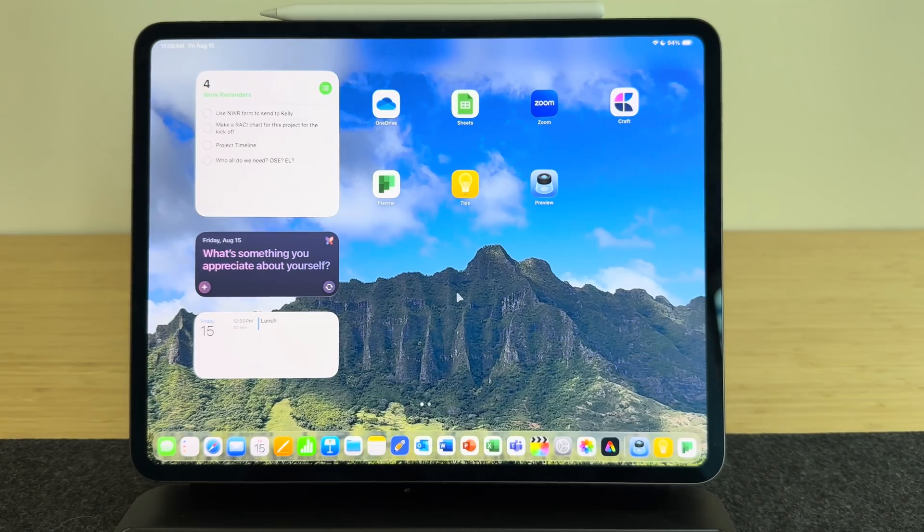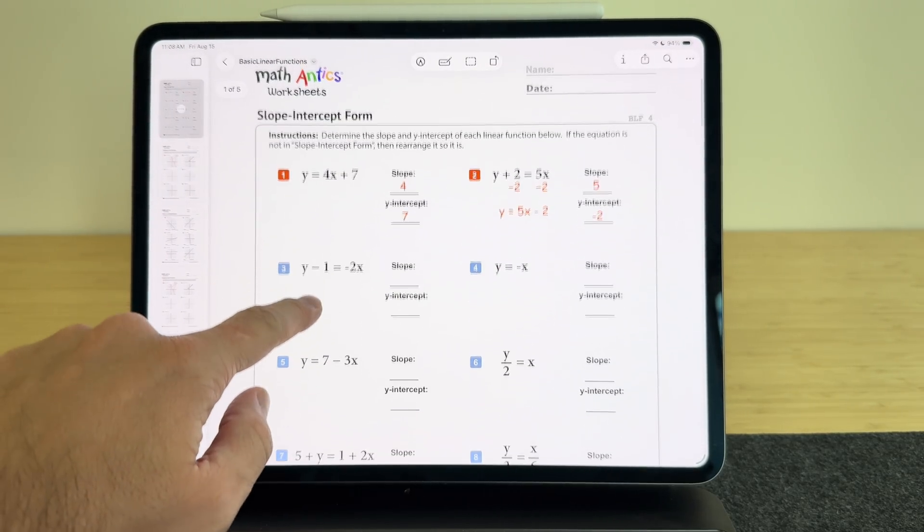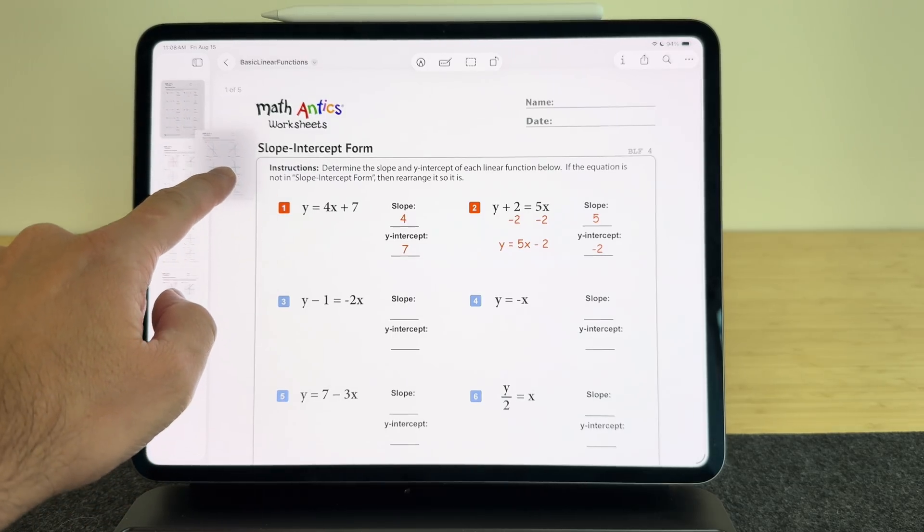One of the coolest new things I like about iPadOS 26 is the Preview app. So far it's working pretty well, but there are definitely still some bugs — for example, when I'm trying to maneuver pages in a PDF.